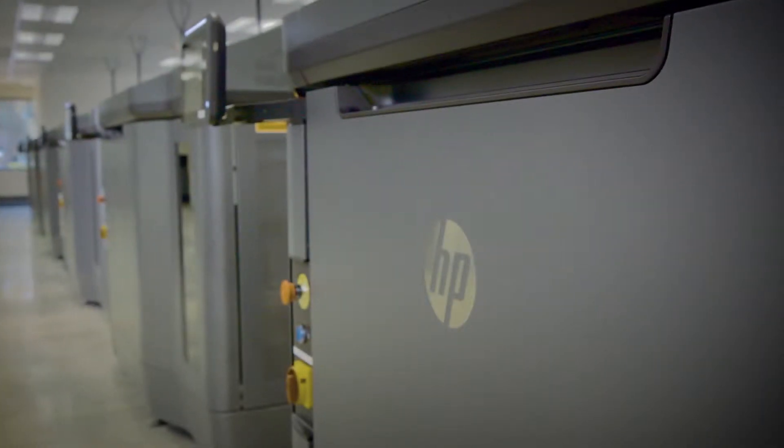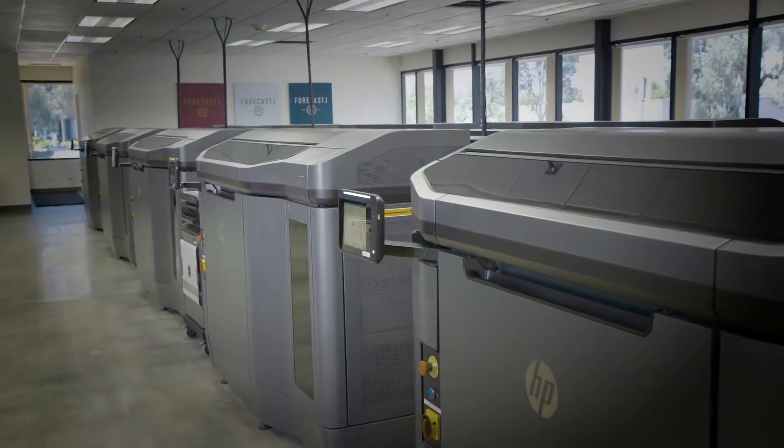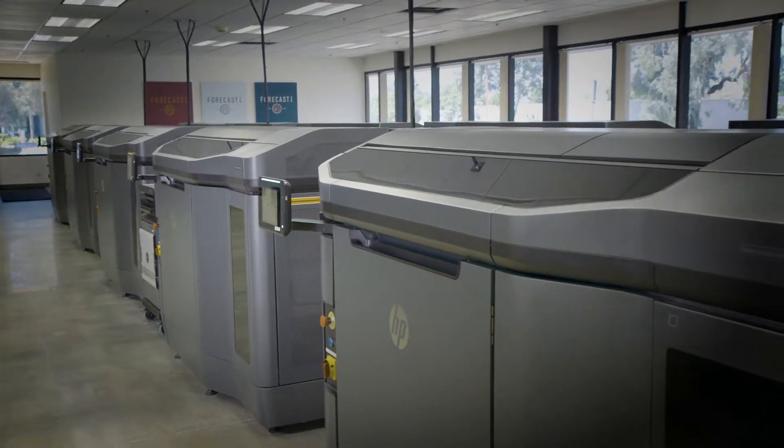This specific equipment behind me is brand new equipment by HP that just hit the market about three months ago. This is the largest install in the world, actually, with these 12 machines, and we are HP's experience center here in the US, right here in Carlsbad, California. This is cutting edge — it's changing the way the world is going to look at manufacturing.